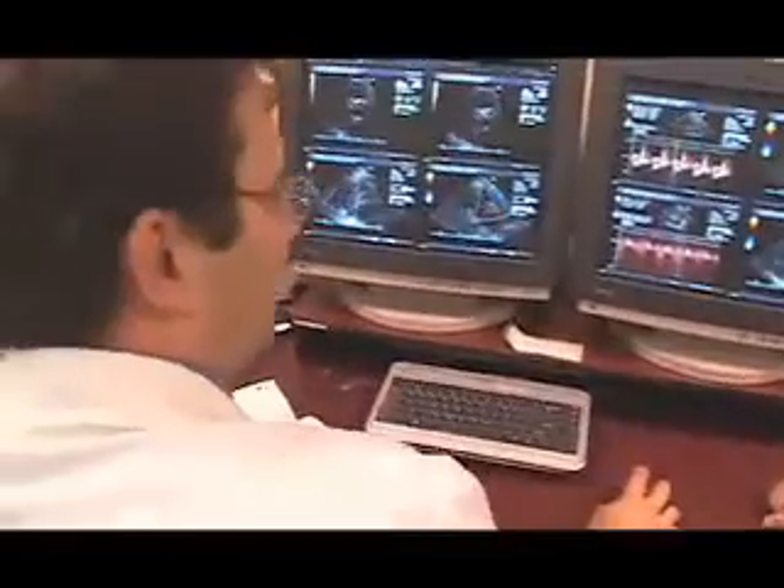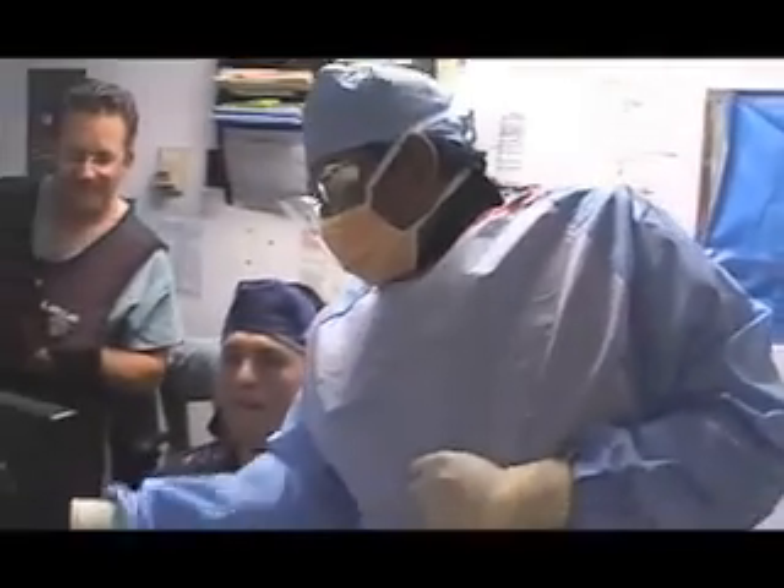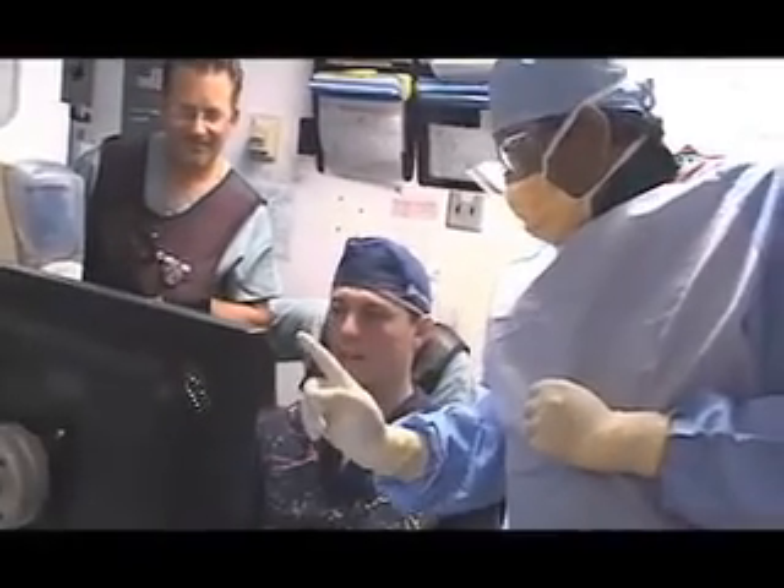Doctors envision a future where they will be able to get this information using non-invasive means, just from outside the body. There are already technologies where you could focus energy sources into the heart to cure abnormal rhythms. Someday we will be able to do all this without even having to thread an electrical wire into a patient — it sounds like science fiction, but it's going to happen.